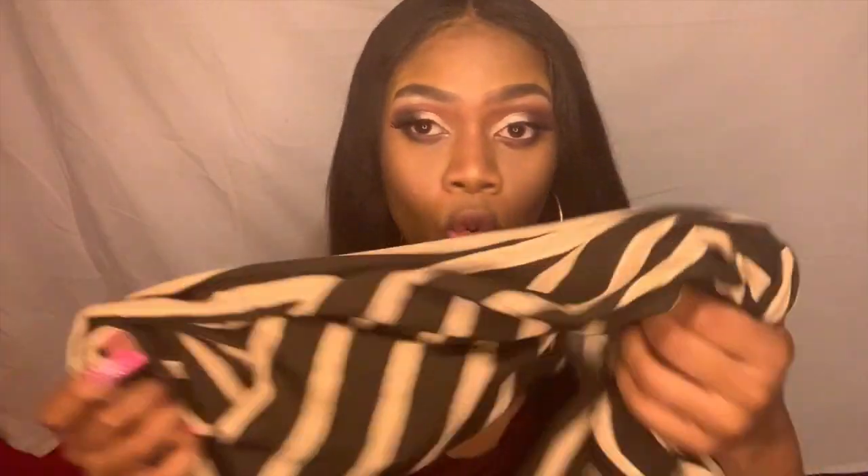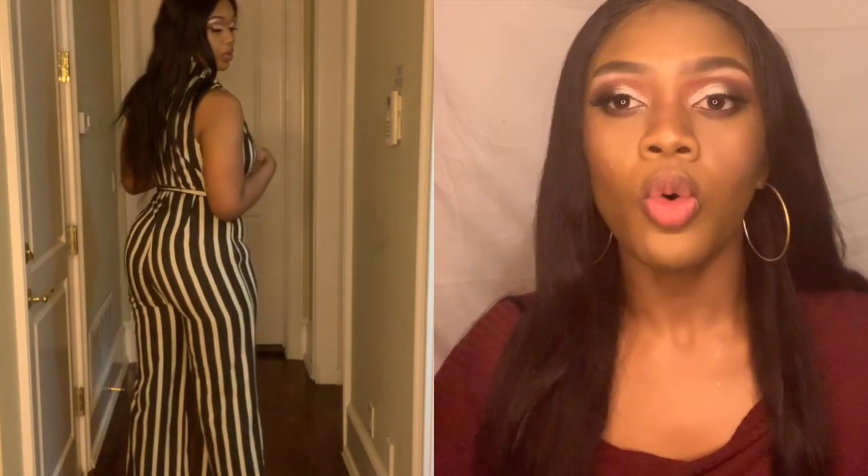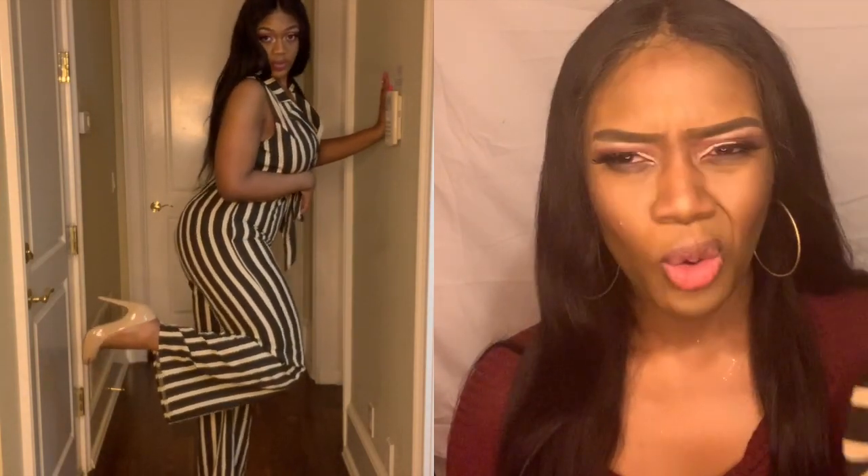The third outfit is this long pants romper, and I honestly already wore this — I wore it to work. When I tell you my booty be popping in this romper, it is out there, so I had to wear a cardigan with it at work. I paired it with some nude heels from my closet. I will honestly wear this not just to work but on a cute little lunch date or going out with my girls. I really like it.